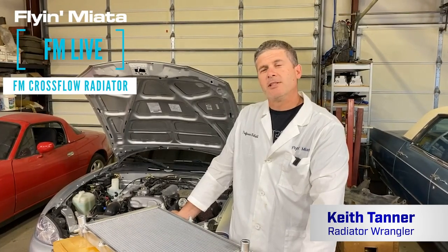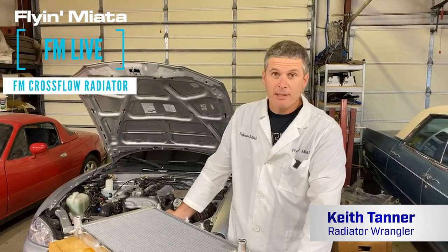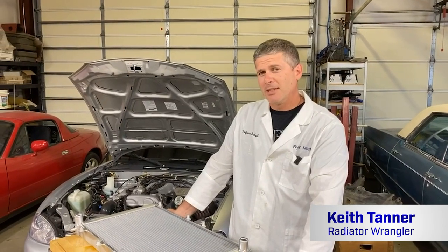Hi everybody out there in internet world. This is Keith Tanner here from Flyin' Miata, and today we're going to talk about cooling because it's 100 degrees outside and there is a 60,000 acre fire on the edge of the valley — it just seems like a good day for things to be cooler than they really are.